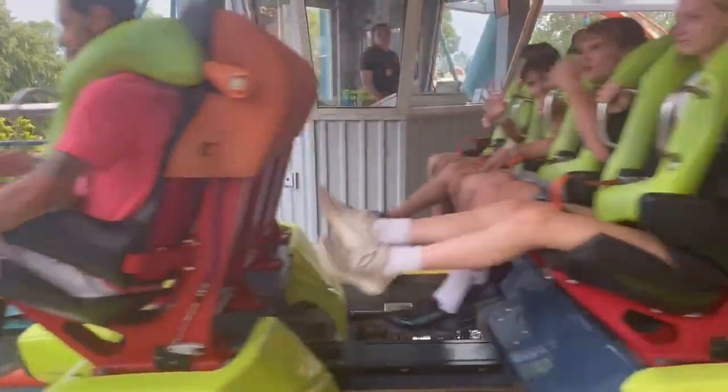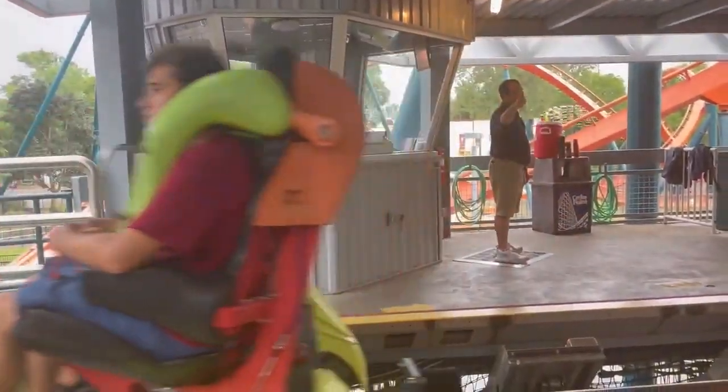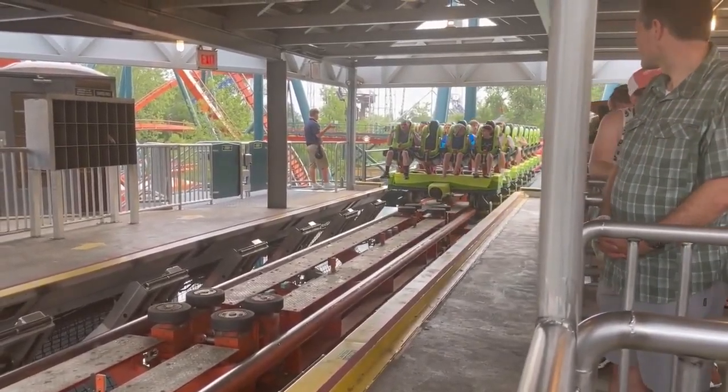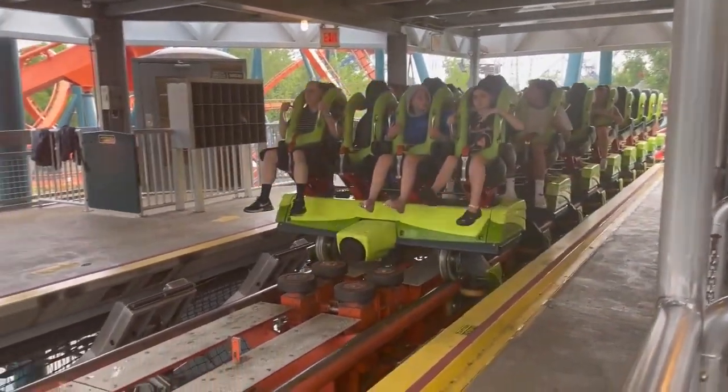Over-the-shoulder restraints are restraints that go over your shoulders from above you and keep you in from the top of your body. Lap bars and over-the-shoulder restraints use two methods of keeping you safe: ratcheting mechanisms and hydraulic mechanisms.